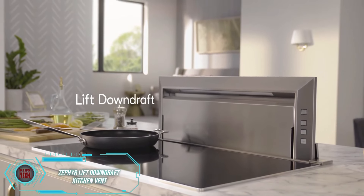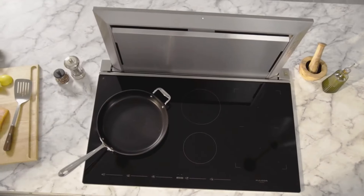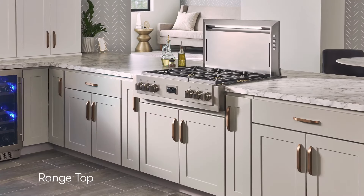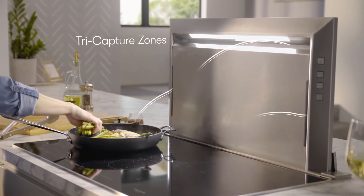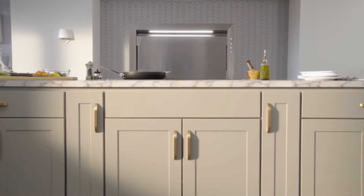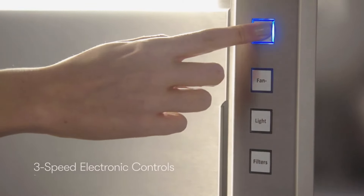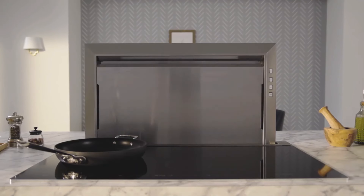Zephyr Lift is a unique downdraft kitchen vent that's perfect if you don't have room for a traditional hood. The cool thing about it is that it moves up and down, so you can save space by keeping it hidden when you're not cooking. It can go up to 46 centimeters high and has two levels of LED lights for late-night cooking sessions. With three air capture zones around the edges, it can handle a couple of pots or pans at once. When the filter needs to be cleaned, the Zephyr Lift will let you know. Currently offered at a discount, the 76-centimeter-wide vent is $1,800.